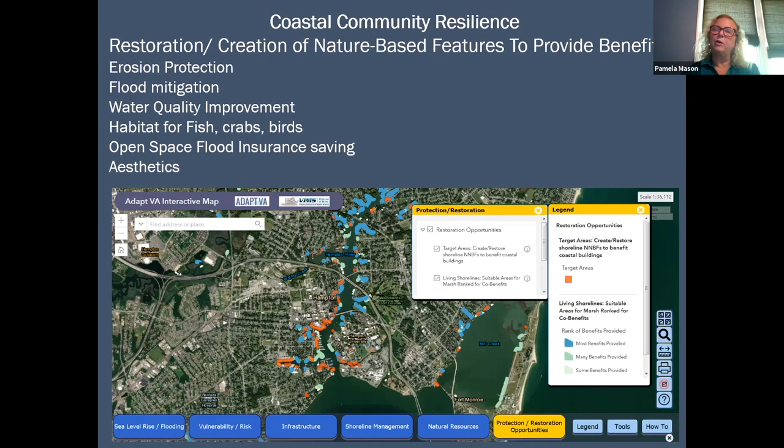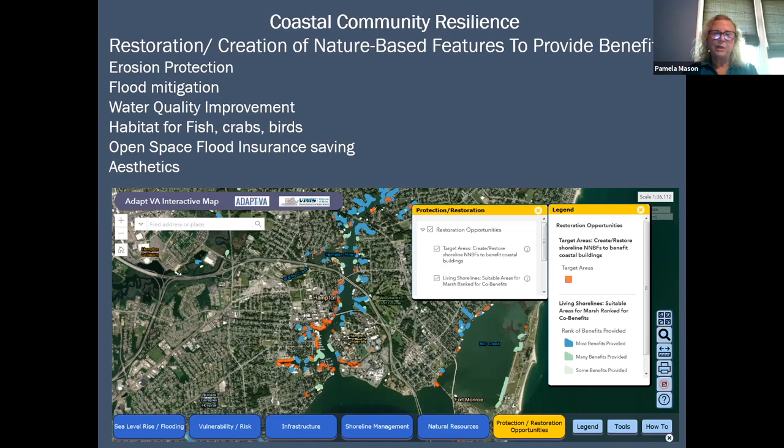The other thing to consider when looking at adaptation options is the community perspective. I have a screen capture here of the Hampton River in Hampton, Virginia. I have two different kinds of information offered through this tool to help folks at the community level or local decision makers review projects and understand natural-based solutions.